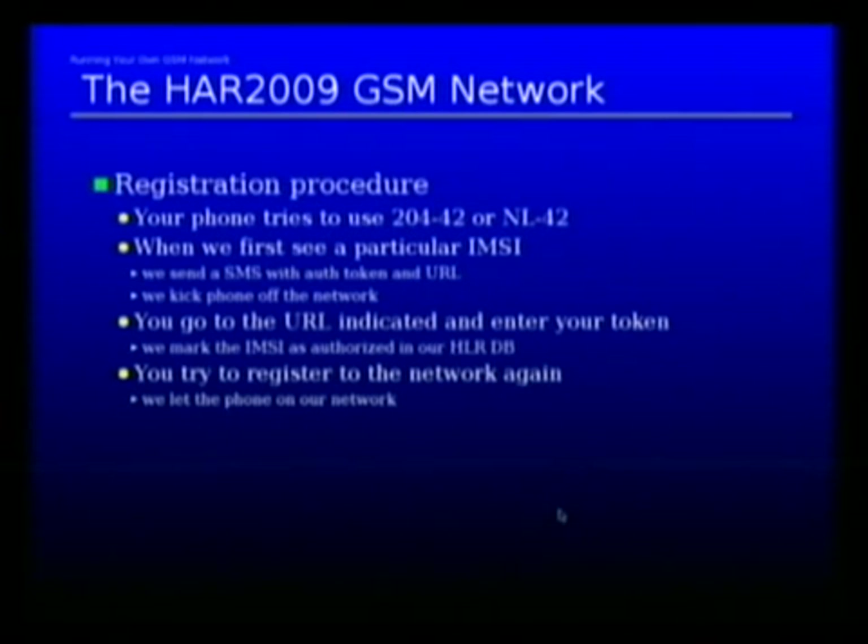The registration procedure — a number of people have already been going through it. If you have registered to our network, when you first log onto the network you get an SMS message. In that message we state a URL, your IMSI, and an authentication token. You go to the website, enter your data, and this enables you for the network. If you do not go to the website and enter your data, you will never get any other SMS from us or be able to register again to our network.